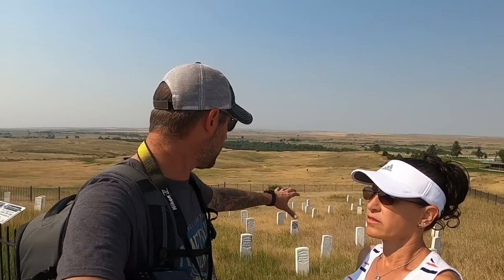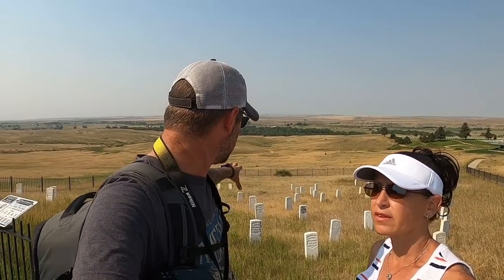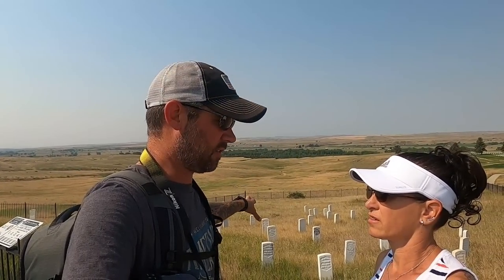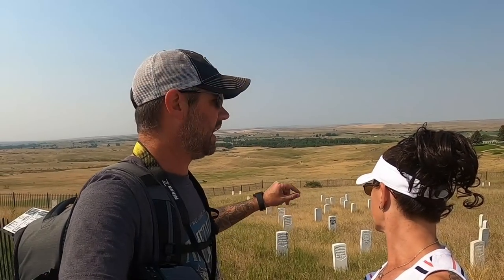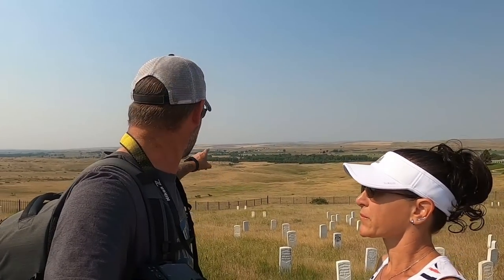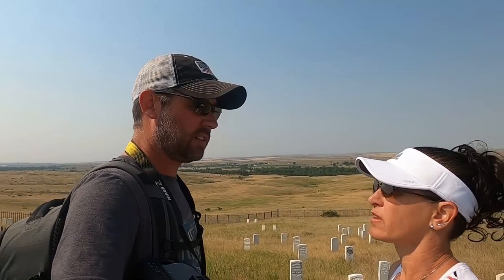Up here on top of the hill you can see the highest concentration of these markers. That black marker back there is where Custer fell. You can see the formation of the stones, and you can kind of take yourself back to that time — these troops were trying to protect their colonel. Unfortunately they were not successful and they all fell right here on this hill, and then as they moved out others continued falling across the battlefield.